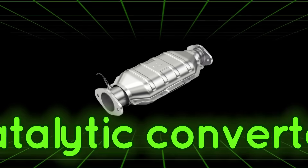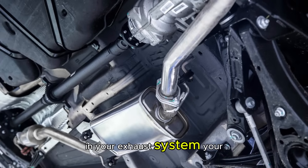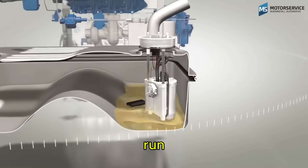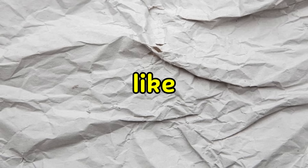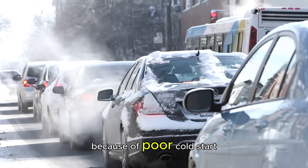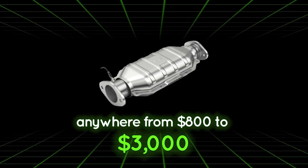Before we move on to common mistakes, there's something really important about emissions and your catalytic converter that most people don't know about. During cold starts, it's basically useless until it warms up. When your engine is cold, it uses extra fuel to run — we call this running rich. This extra fuel isn't great for your catalytic converter; all that extra fuel can actually damage it. I've seen catalytic converters fail after just a few years because of poor cold start habits, and replacing one can cost you anywhere from $800 to $3,000.